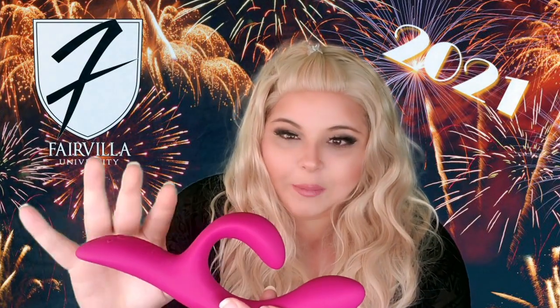Coming in at number two, we have the We Vibe Nova — and it's very appropriate that it's number two because this is actually the We Vibe Nova 2, the remodeled version. If you've seen the original, the shape hasn't changed very much. However, you will notice some really big differences: they encased the entire thing in silicone, which makes it nice and sleek with a super silky feel.